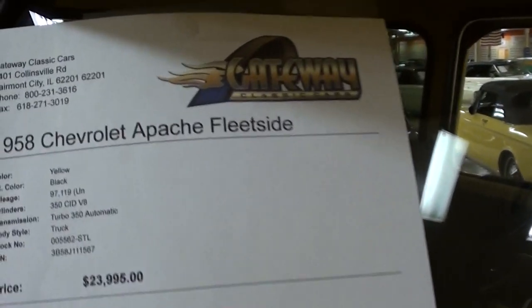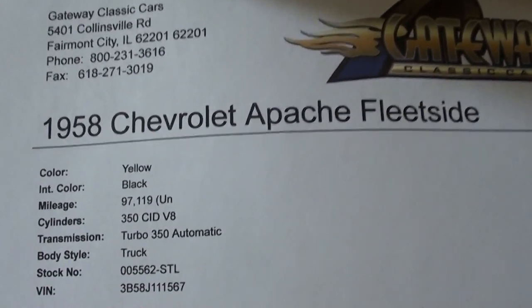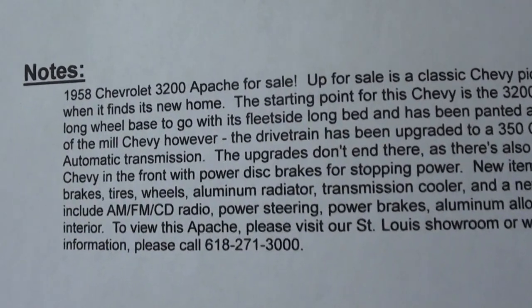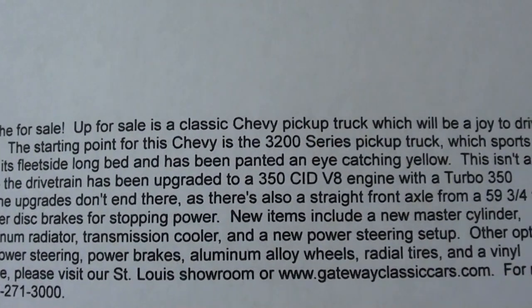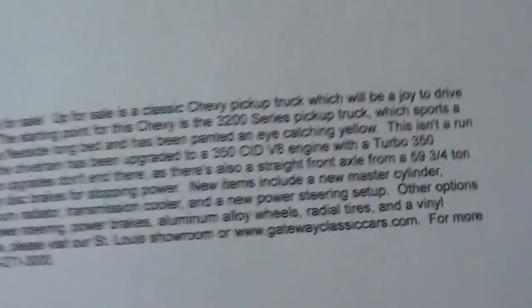Let's go ahead and check out the specs. Once again it's a 1958 Chevrolet Apache, 350 backed by a Turbo 350 automatic. You can pause and read all the details here. I like that they added the disc brakes up front too — that's a nice mod. Hopefully you found that one interesting; I'm going to keep looking around and see what else they have.